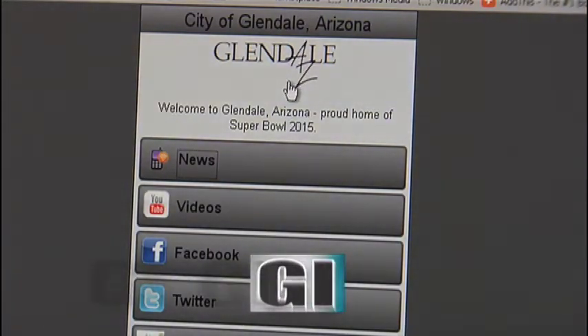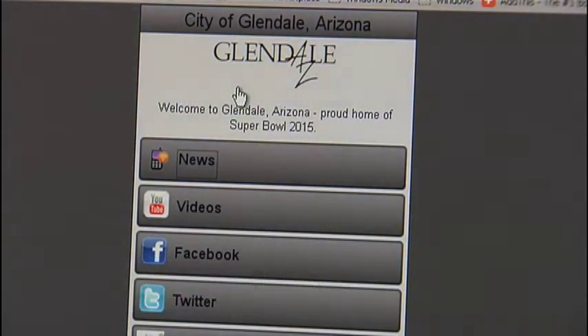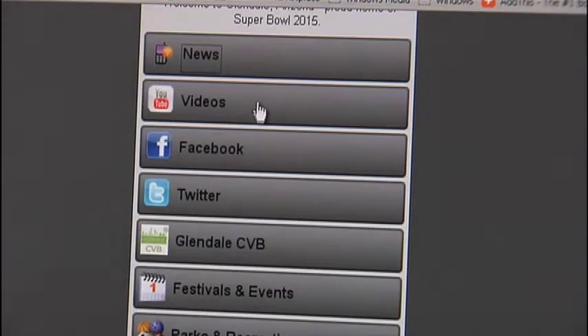Anyone who accesses the City of Glendale's website, which is glendaleaz.com, from a mobile device will automatically get presented with the mobile version of the website. It's great because you don't need to remember another website — it just automatically transfers you there and knows that you're accessing our website from a mobile device. You'll find a lot of the same information, except it's presented in a mobile-friendly format.